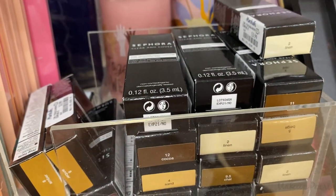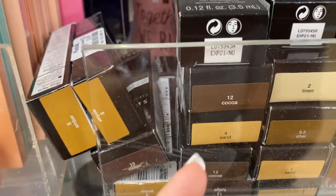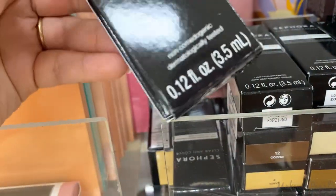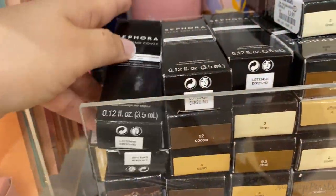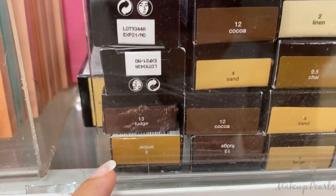These are the only new pearls I've seen. Some of them have already expired — this one in the shade Amber expired in 2021. Going for $4 from Sephora, they have a bunch of shades including Coffee, Beige, Linen, Sand, Coco, and Walnut. I think that's the only new thing here.